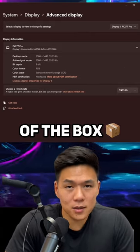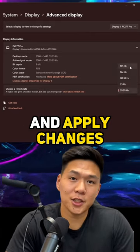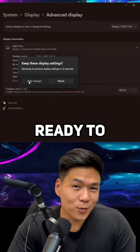It's not always correct out of the box, so choose the highest one and apply changes. And there you go — your monitor should be ready to perform.